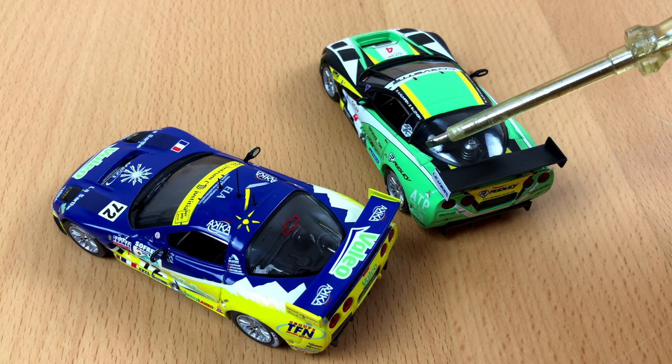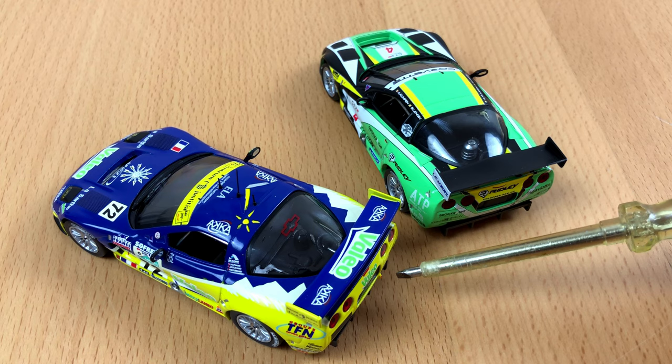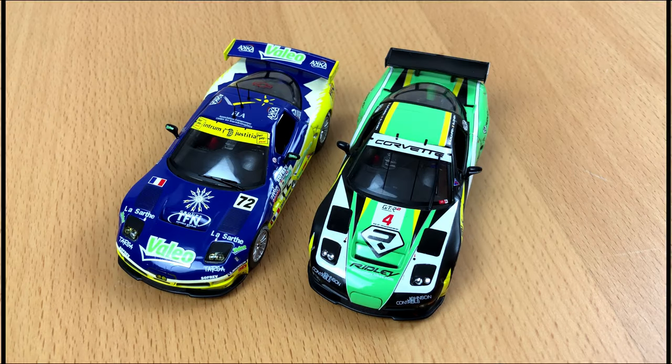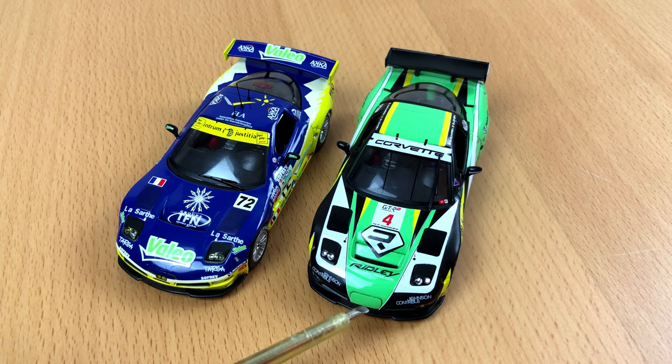The green car has some air intakes on top of the rear fenders, while the yellow car has none of them. The yellow car has some kind of nose near the license plate, and it is missing on the green one. Also, the front is a bit different, since the blue and yellow Corvette has some additional headlights.